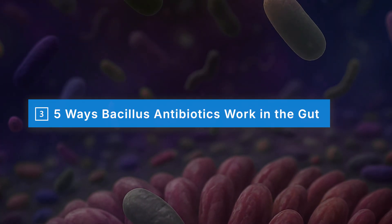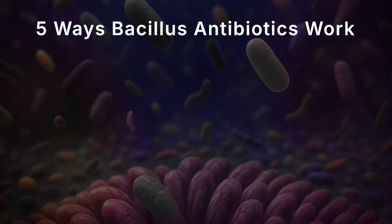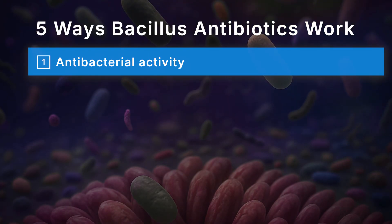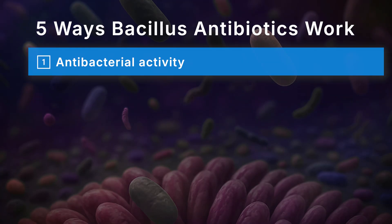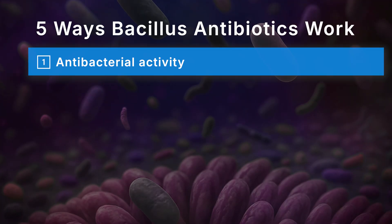Now let's talk about five ways these natural antimicrobial substances work inside the gut. First, they work as antimicrobials — research shows these Bacillus compounds can push back against harmful microbes in the gut such as C. difficile, E. coli, Klebsiella, H. pylori, and more. These are the same kinds of bacteria linked with diarrhea, stomach upset, and recurrent infections.